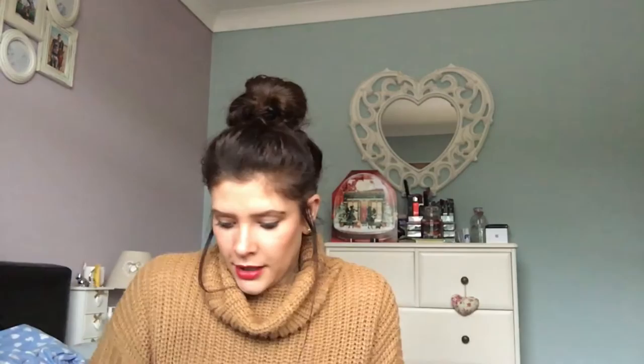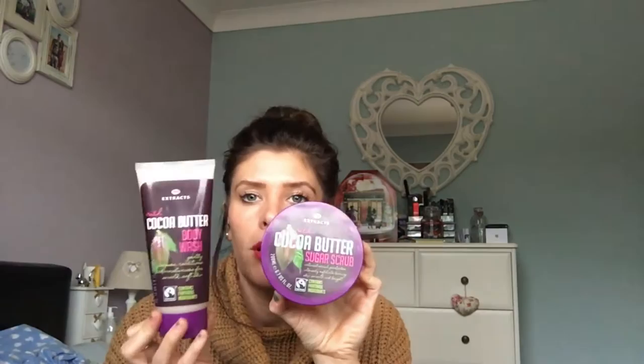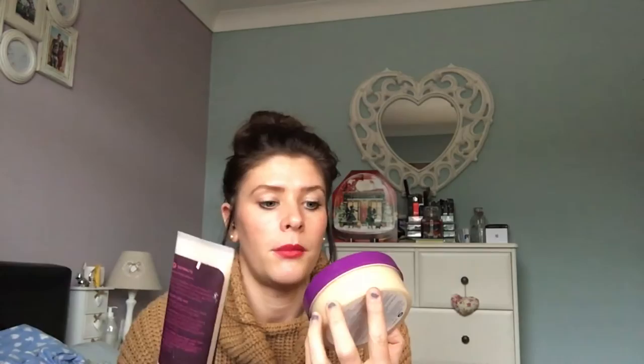I've also got some products from Boots — a cocoa butter sugar scrub and a cocoa butter body wash, which come as a set. Boots currently have a three-for-two offer, so you can pick these up along with two other things, which is great for getting presents for other people at the same time.